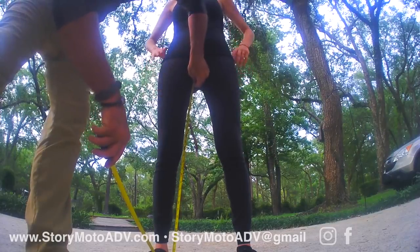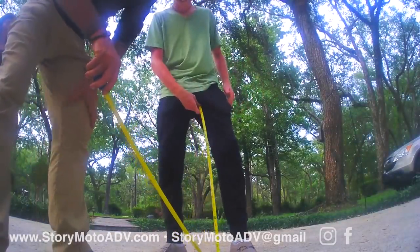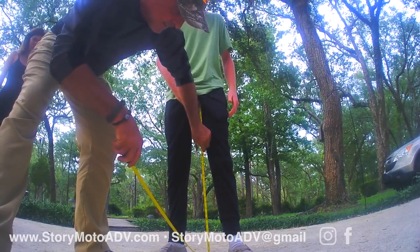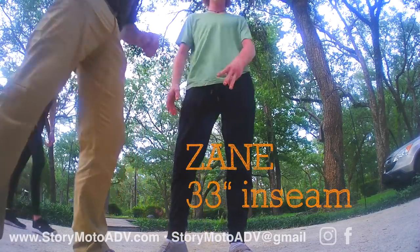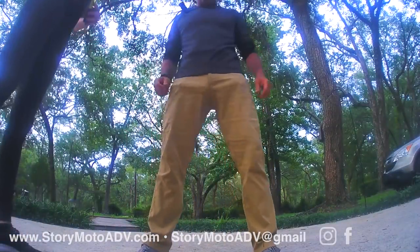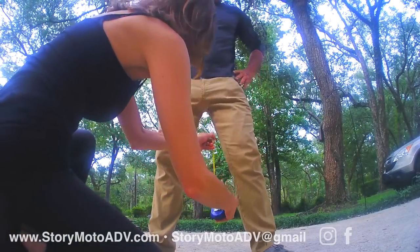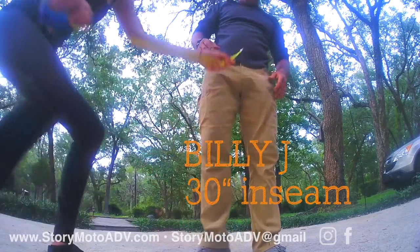We've got Bonnie at 31 inches. This is my son Zane at 32 and a half, almost 33 inches. And I'm Billy J, the guy talking the loudest because the microphone's closest to me, at 30 inches.